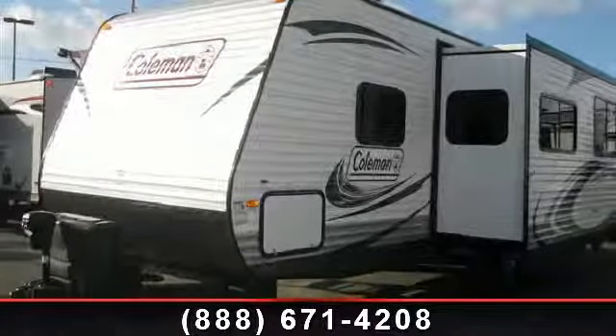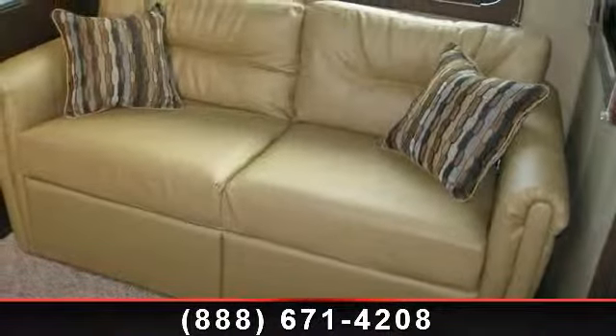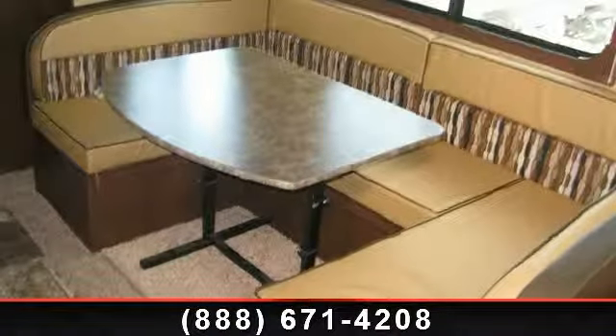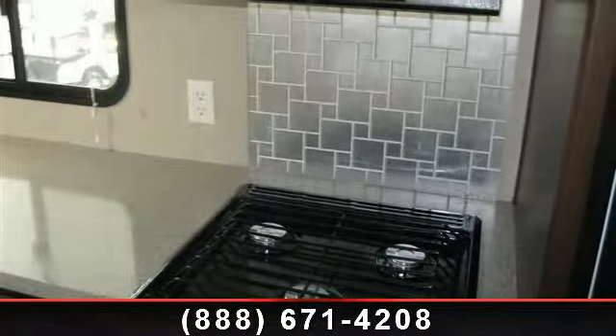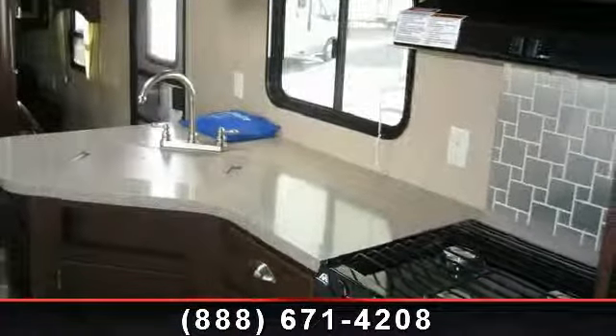Travel in style with this 2014 Coleman Hortz 262BH. If you are looking for an RV with quality construction and ease of towing, this may be the one. Perfect for vacationing, adventuring, or just relaxing, this travel trailer awaits you. Let us put you in the right RV for your needs. Call the dealer now for more information.